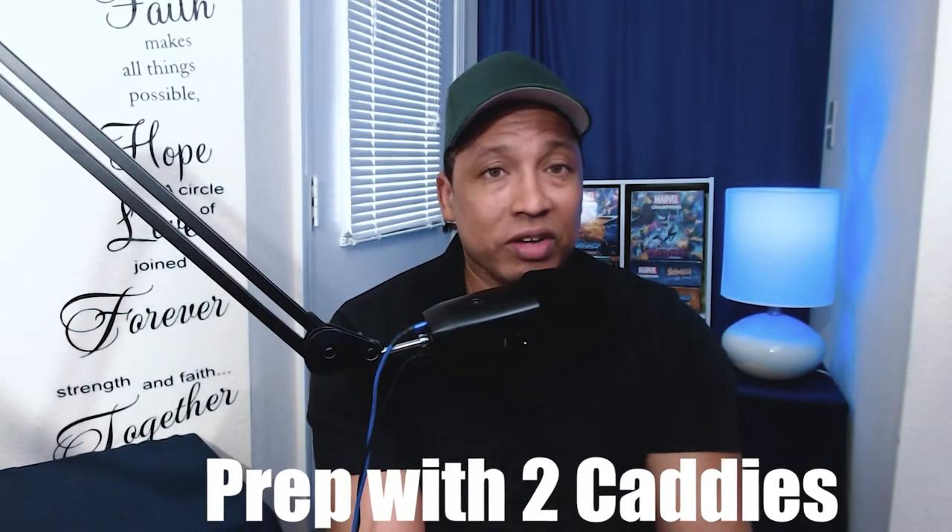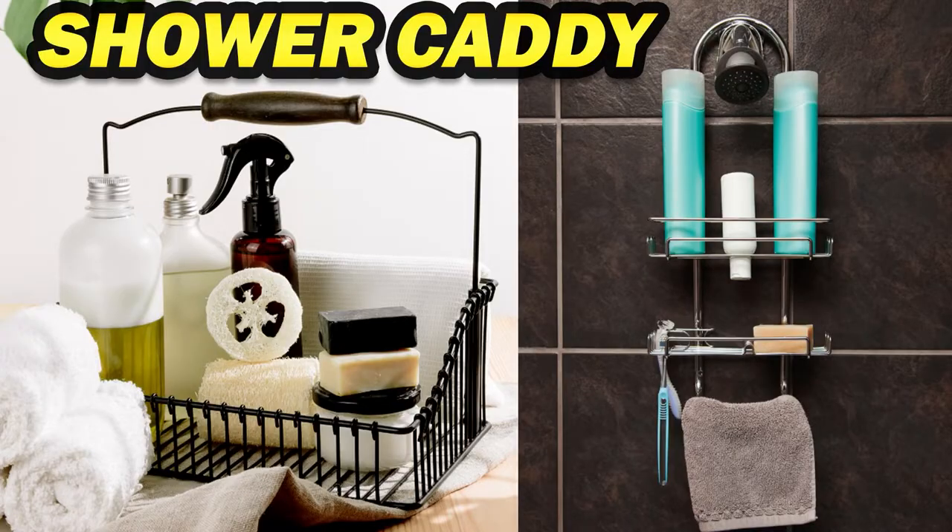A must in an ADHD friendly bathroom are different types of caddies. One is a shower caddy — you keep all your toiletries in there. You can have one outside the shower or one that stays inside, and you can hang it on the shower head. The purpose of a shower caddy is to make sure you have everything so that you can take a shower and haven't forgotten anything you need.